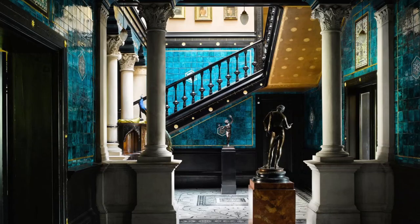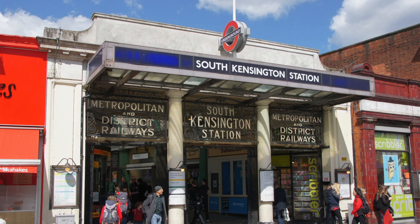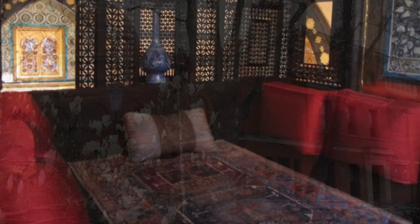Leighton House is a good visit if you want to take a break from the crowded museums in South Kensington. If you're in London and you want a taste of Arabic architecture, this is the place to go. Let me know if you've ever been to London or if you're planning to go. If you're interested in learning more about Arabic architecture, check out my video on the Alhambra. Thanks for watching!